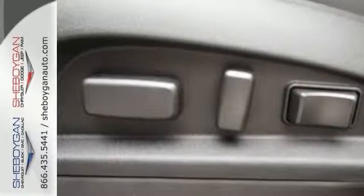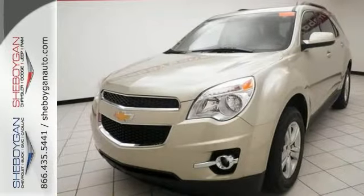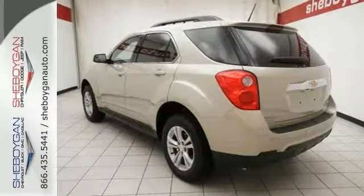It is nicely equipped with a Pioneer Premium Sound System, Bluetooth, OnStar and the Safety Package. It also has heated seats and a sunroof.